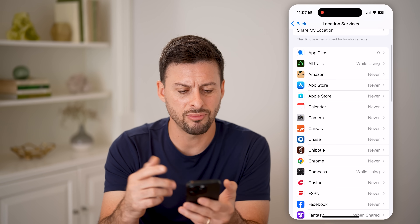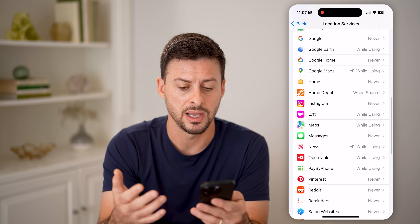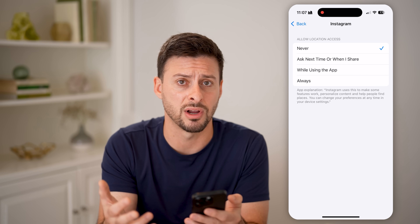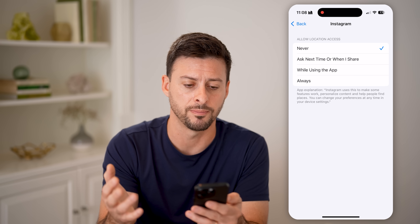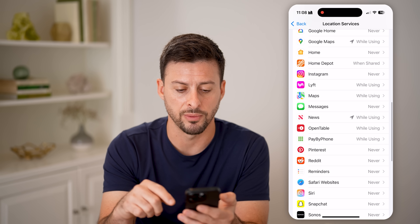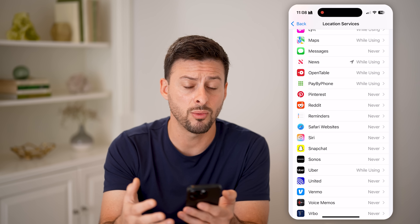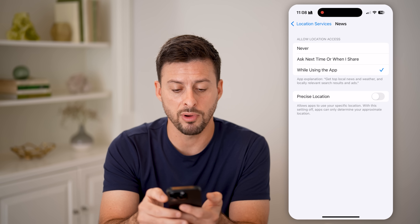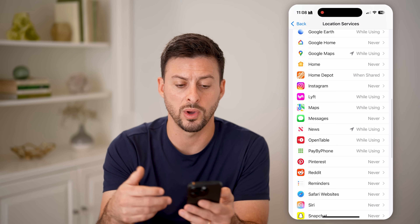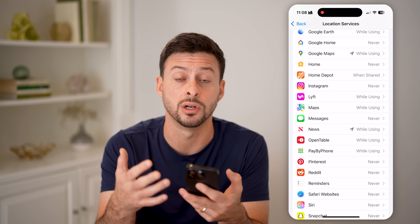Many apps request access to your location for reasons that don't really make sense. For instance, I don't need Instagram or Meta to know my location at any point. I can choose to tag a location on a photo or post, but I have that set to Never. Go through the entire list and switch apps to 'While Using' at most — for something like Maps that makes sense, but otherwise keep it as restrictive as possible.